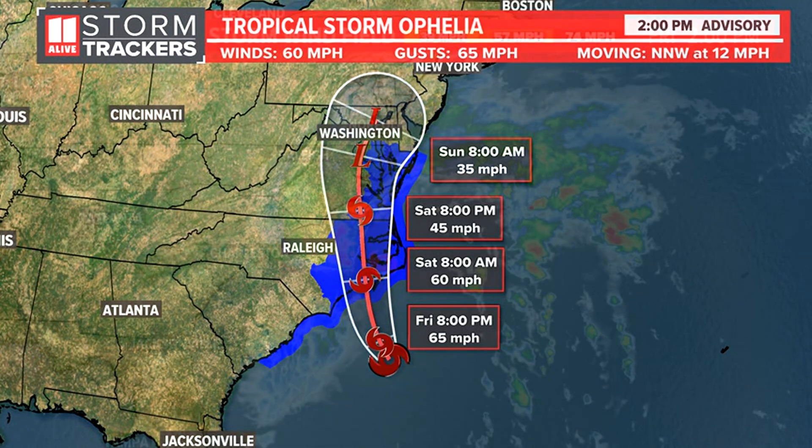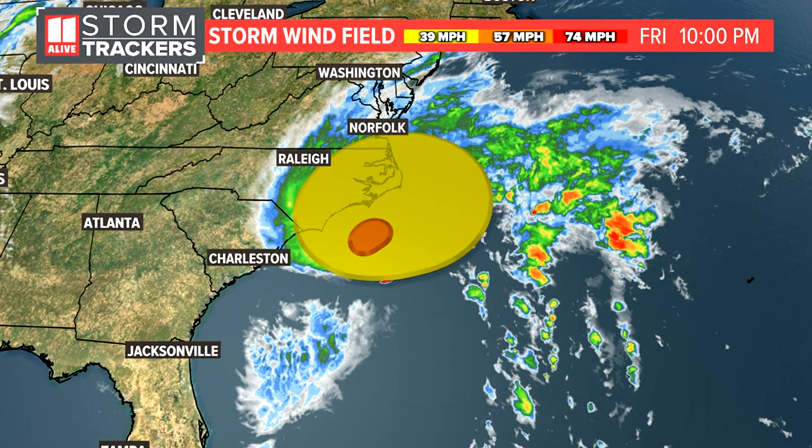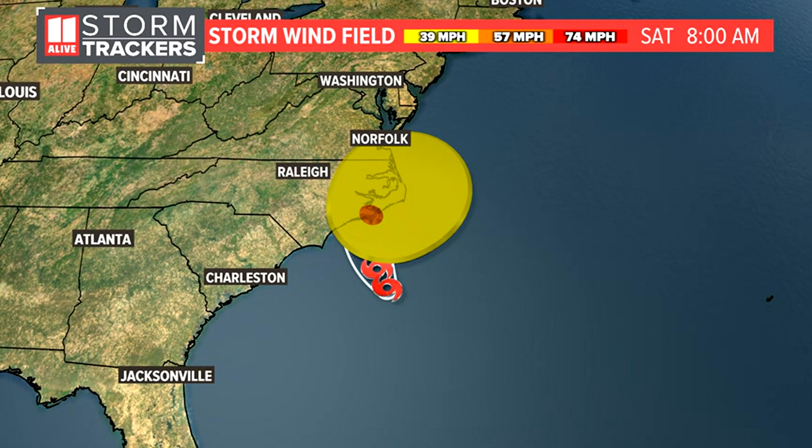This is the two o'clock advisory. We'll get our next advisory at five o'clock this evening. You can see that wind field right now — how far outside the center those tropical storm force winds are extending — and we expect the wind field to stay fairly large until landfall.